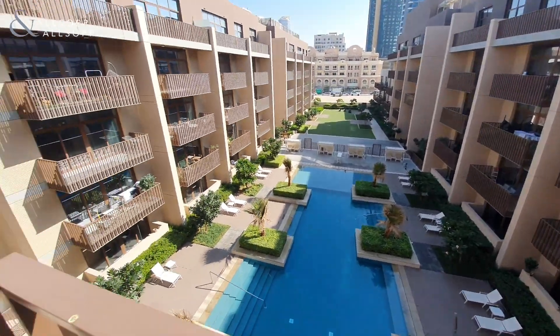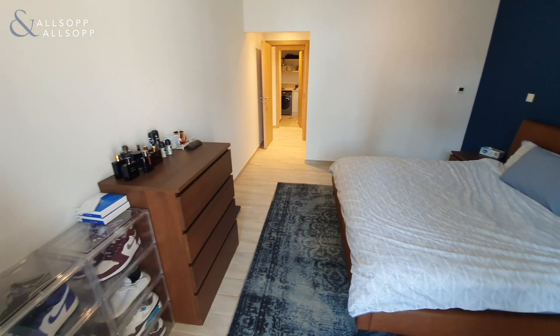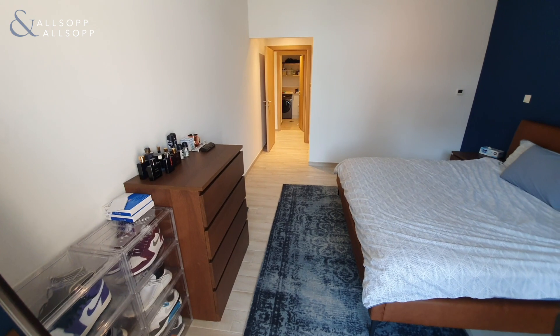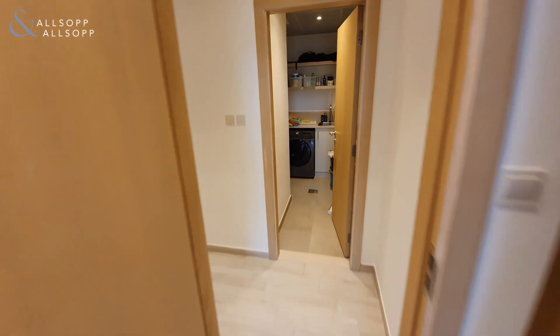There you are. If you are interested in this or any of the other properties I currently have available in the area, please give me a call directly on 058 509 4668. Thank you.